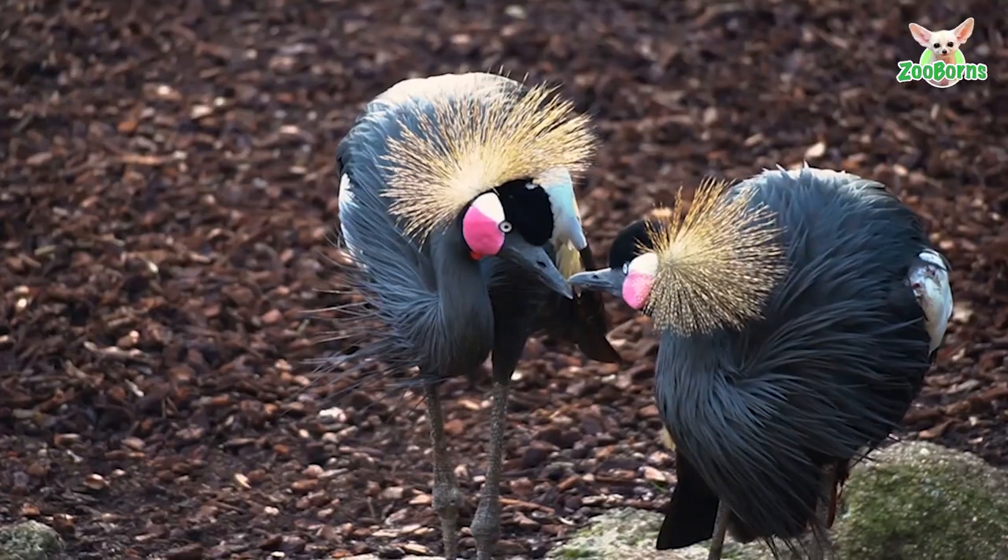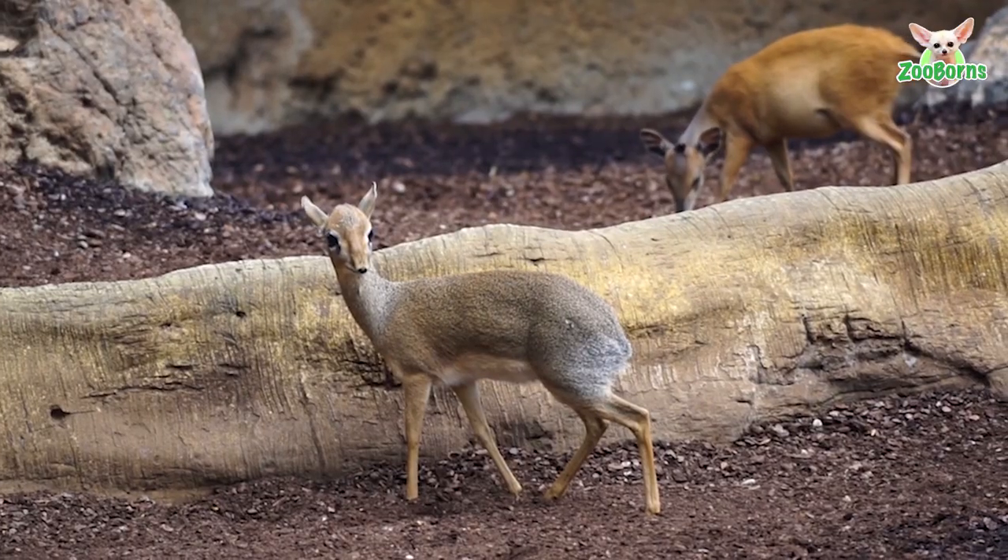There they share a habitat with mountain bongos, with gray crowned cranes, and with Dik-Dik, the smallest antelope in Africa.